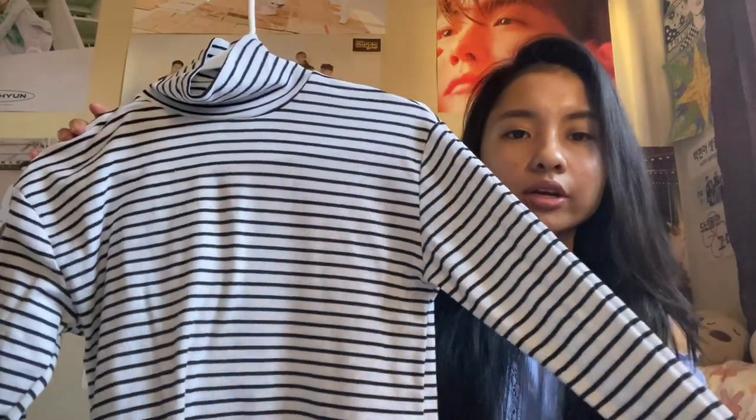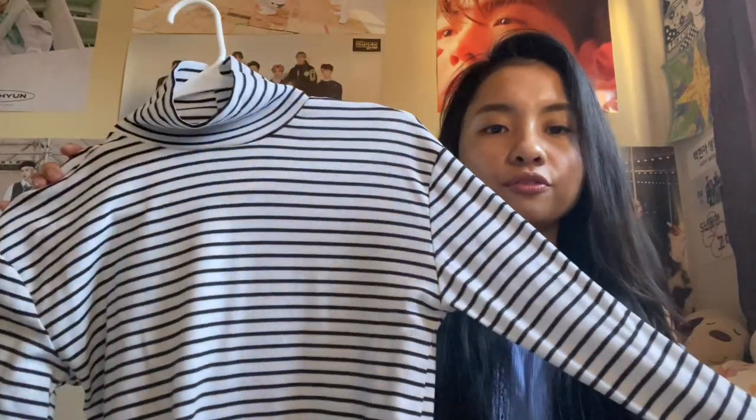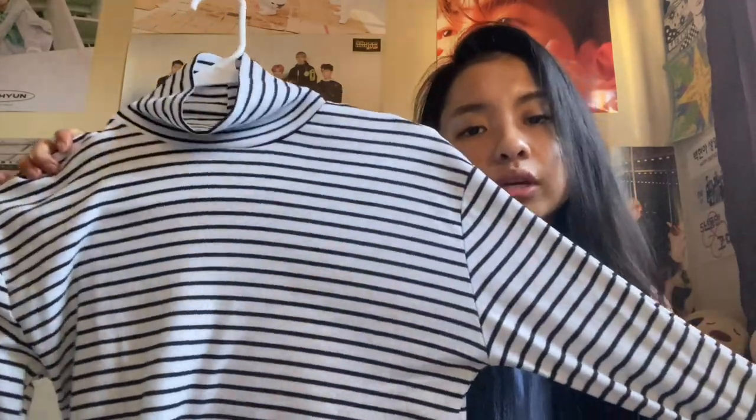The next item is this knit sweater, and compared to the other one it is actually really soft and it doesn't feel cheap at all. It is also stretchy. I've worn this a lot of times already and I like layering it with a denim jacket or a bomber jacket.